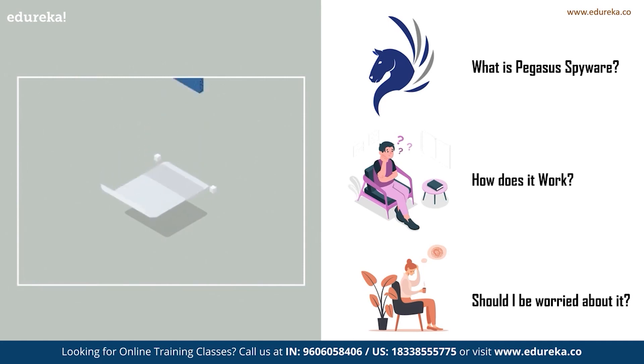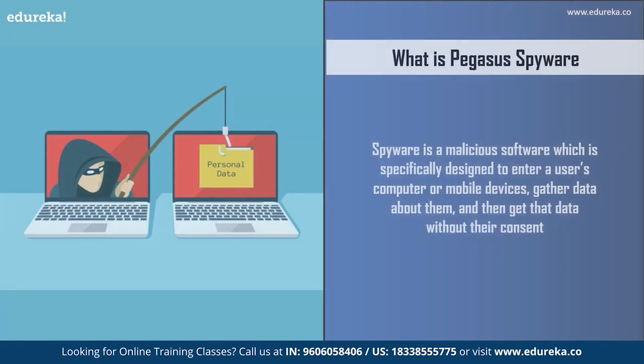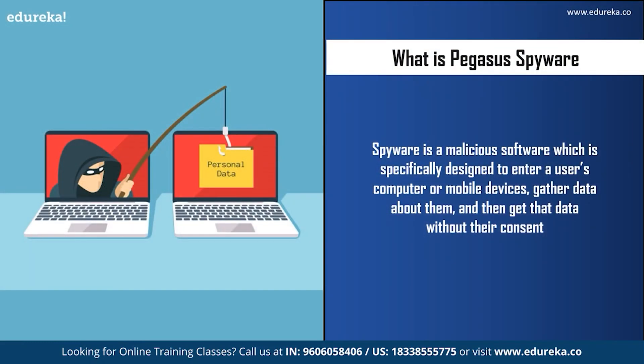Hey guys, welcome to this interesting session on Pegasus spyware. Before we start talking about Pegasus spyware, let us first understand what a spyware is. A spyware is a malicious software which is specially designed to enter a user's computer or mobile device, gather data about them, and then send that data to the attacker.